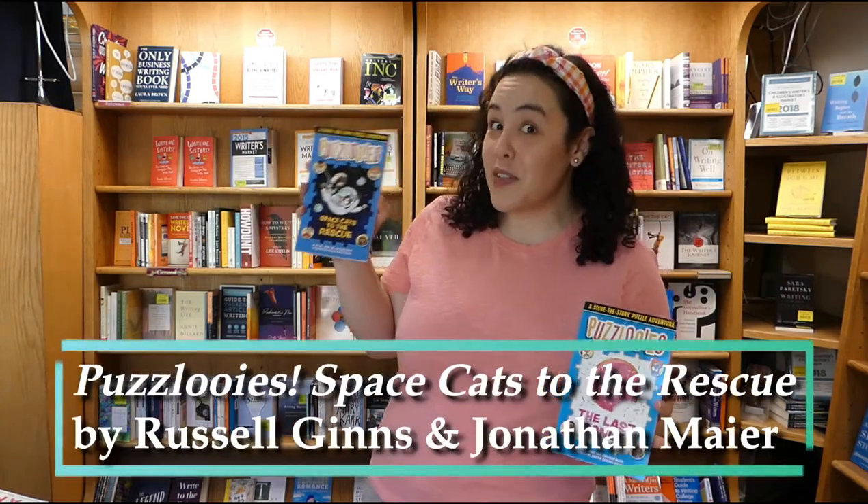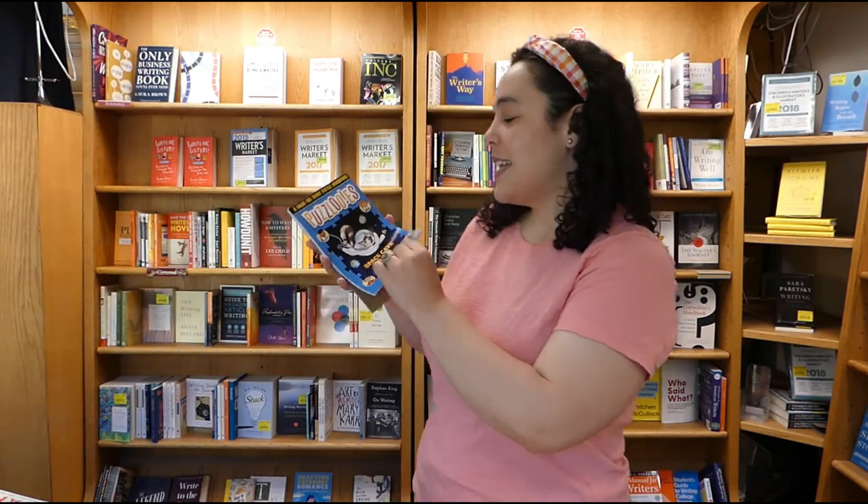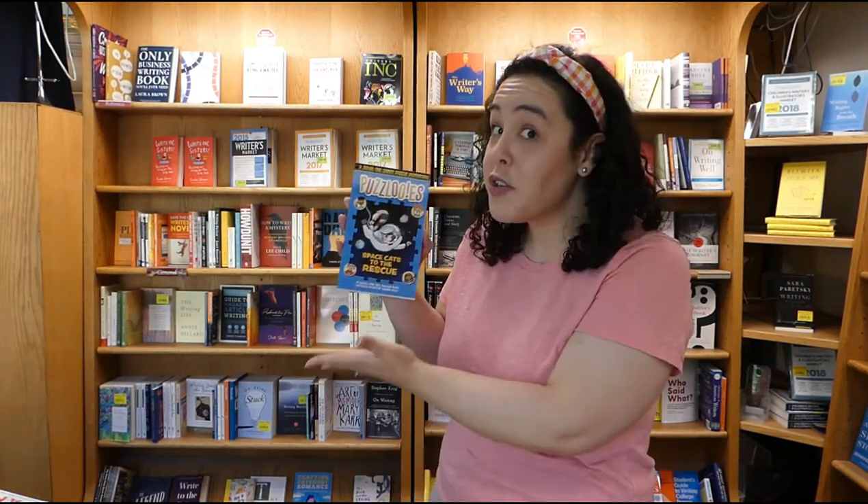Bubbles Up, everyone. Okay, a couple slightly different things for our early readers: we have some fun puzzle adventure books. These are super cool — there's a whole series and we'll link to them all below. Right now I have two: Space Cats to the Rescue and The Last Donut. These are really great — they would actually be perfect if you're going on a trip. Great for keeping someone busy on a car ride, a plane ride, a train ride, or a boat.